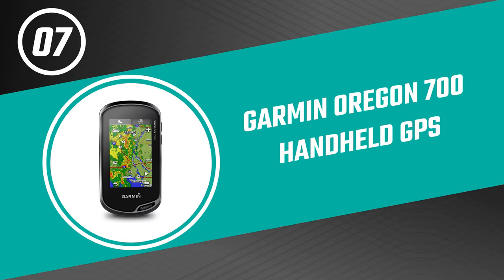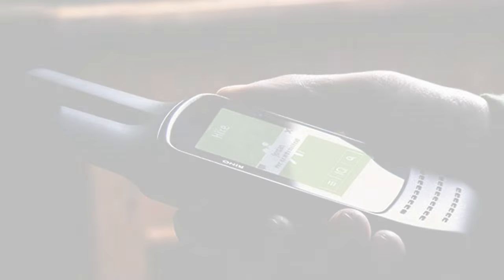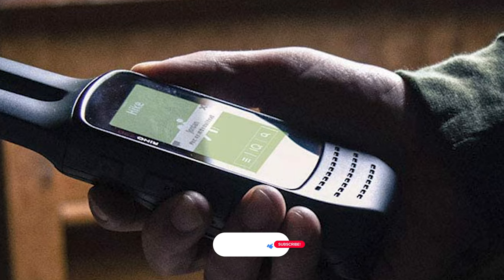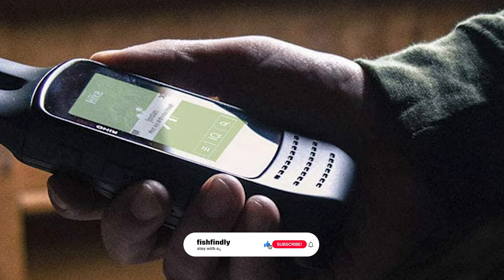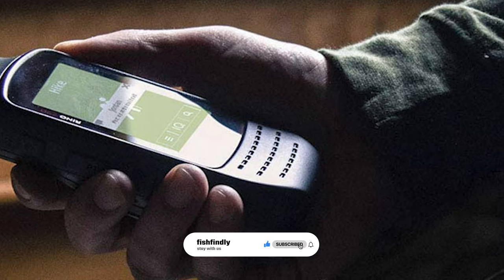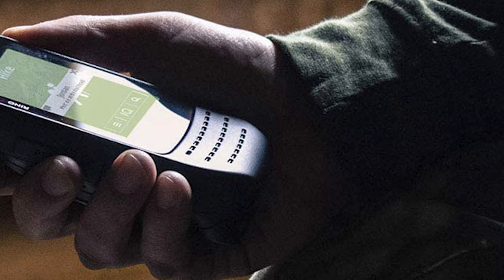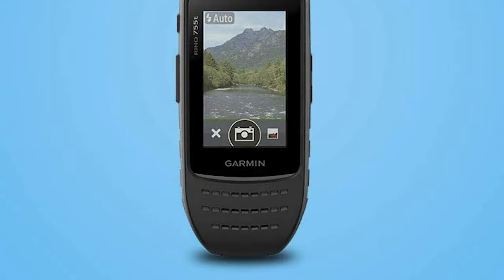Up next we have a great mid-range model that would give you a satisfactory result all around. Number seven: Garmin Oregon 700 Handheld GPS. Whether you're hiking, hunting, climbing, kayaking, trail riding, or whatever, this Garmin Oregon 700 Handheld GPS is ready for anything. It features multi-link wireless connectivity, active weather support with animated radar overlays, and a one-year Bird's Eye satellite imagery subscription.